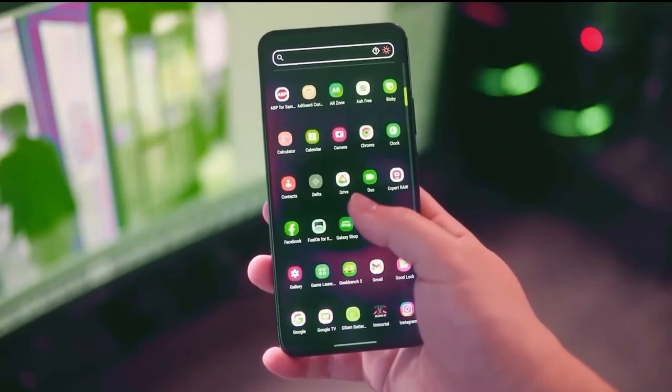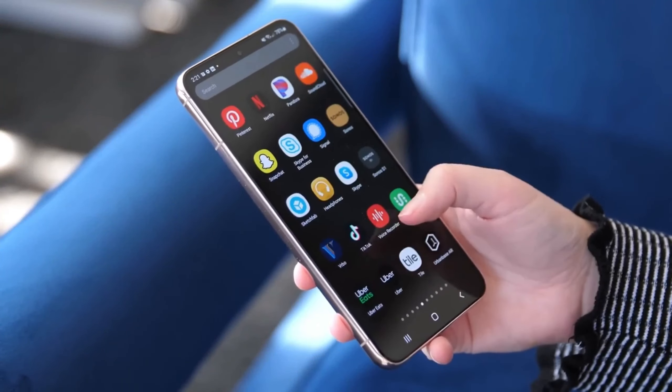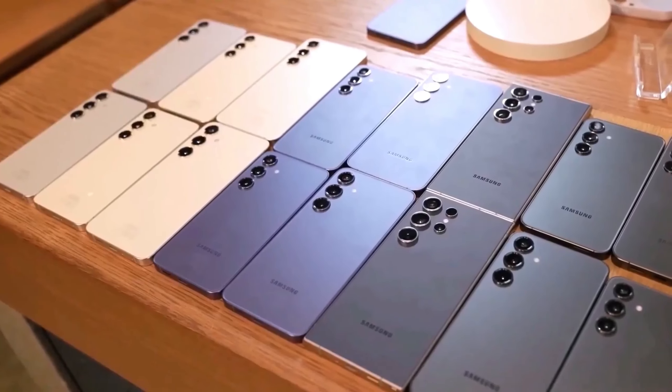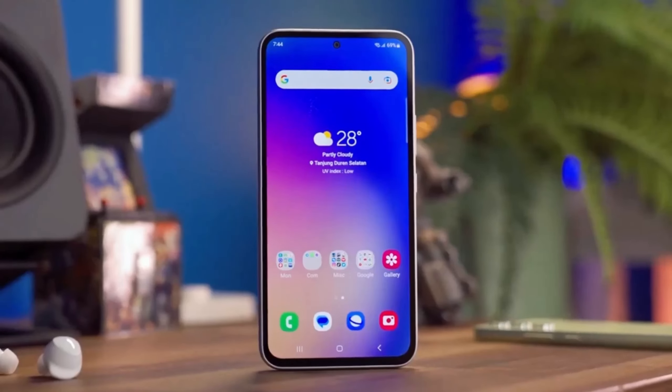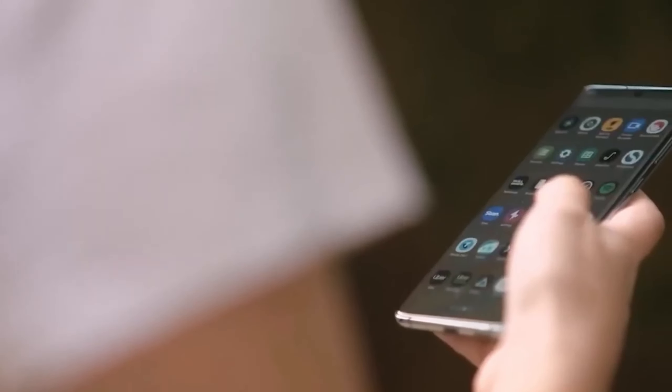Running on Android 15 out-of-the-box is another big plus for the Galaxy A56, as this gives users access to the latest software features and optimizations right from the start. Coupled with OneUI 7.0, it seems like Samsung is gearing up to provide a smooth and modern user experience.